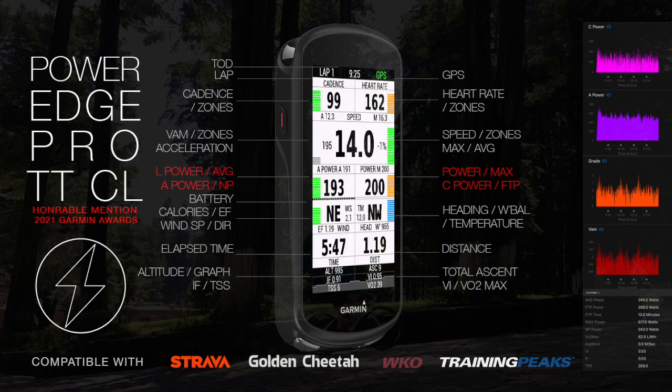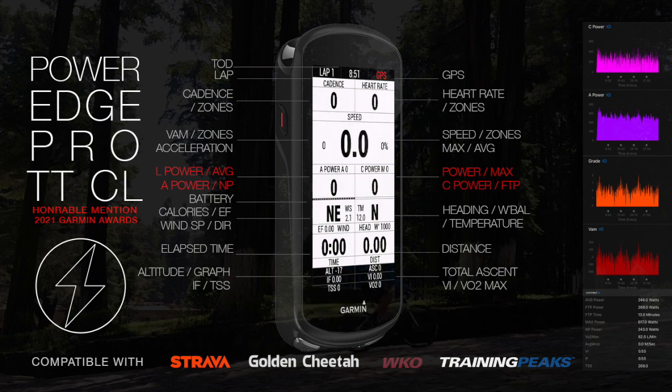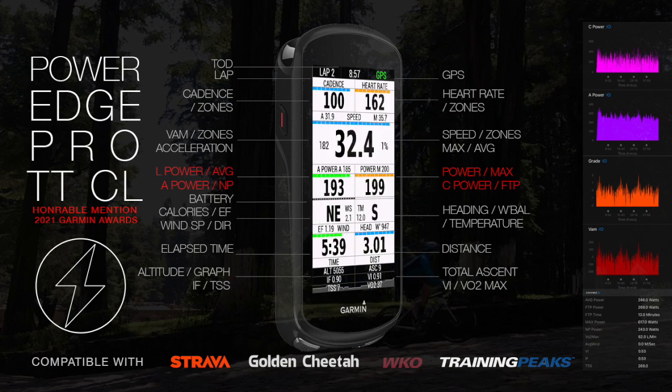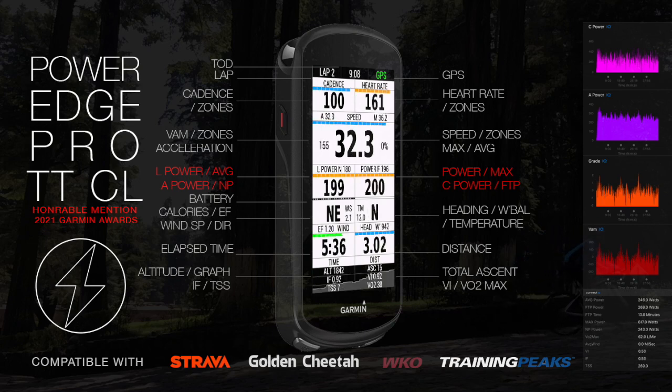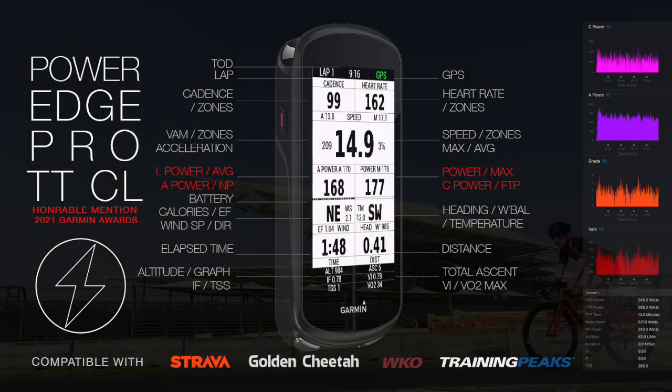Fields include elevation and descent with graph, lap, time of day, grade, heading, temperature, battery, elapsed time, distance, wind direction and speed, and dynamic zones for speed, vertical speed, cadence, heart rate, W', balance, and efficiency factor algorithms.